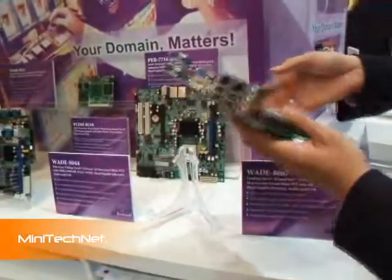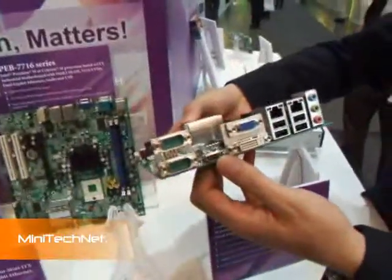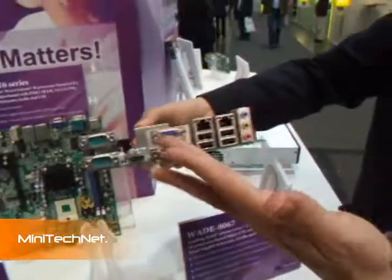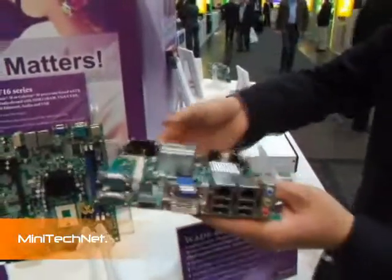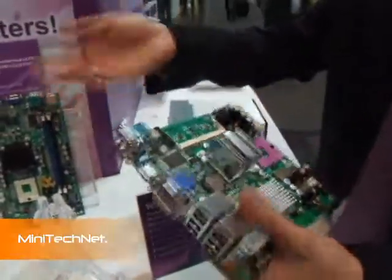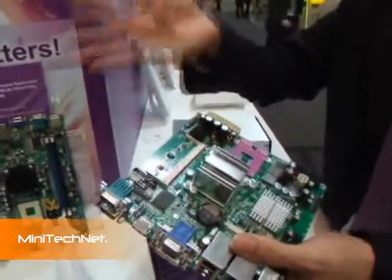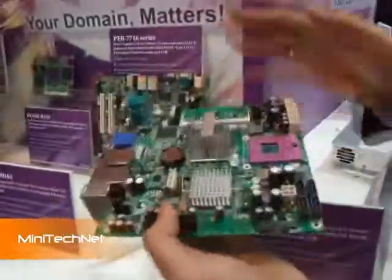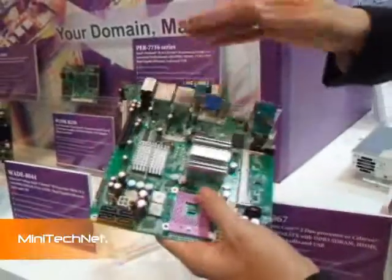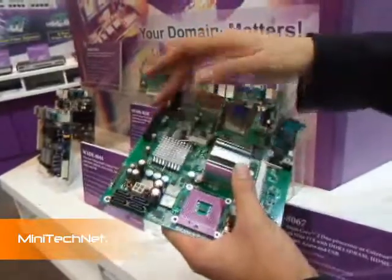The most important feature of the WIZE 8067 is HDMI support, alongside DVI and VGA outputs at the same time. This is ideal for digital signage applications that require full HD — such as 1080p resolution — where the Montevina platform will be a very good solution. We also have a PCIe x4 slot for expansion.